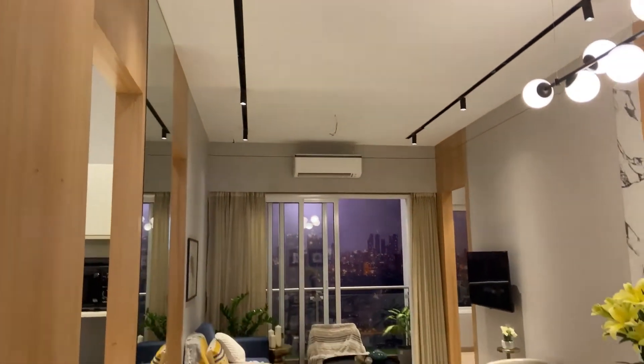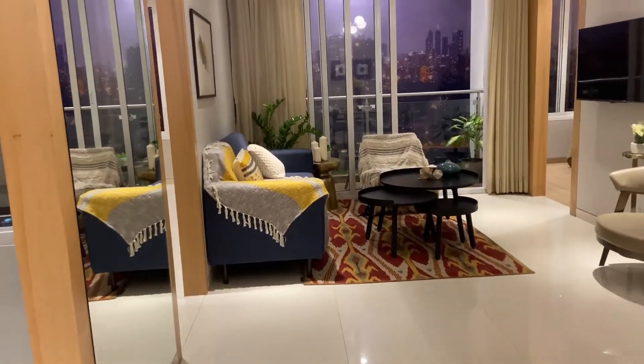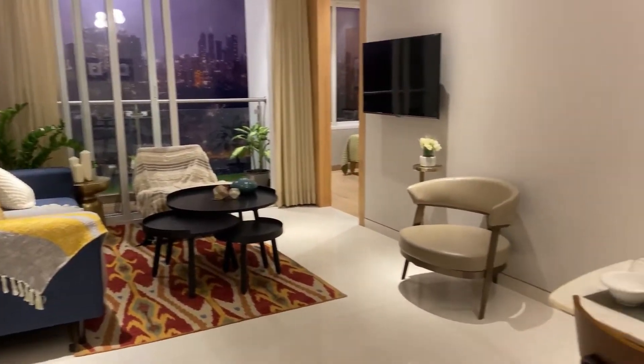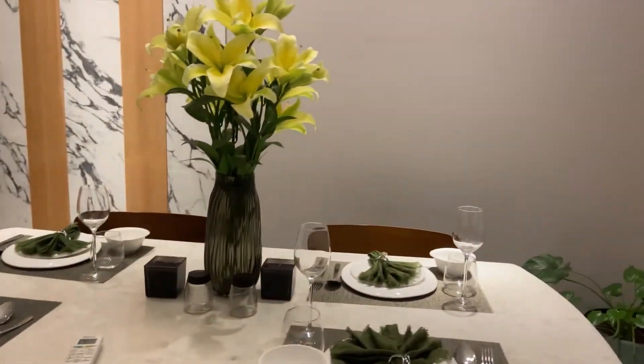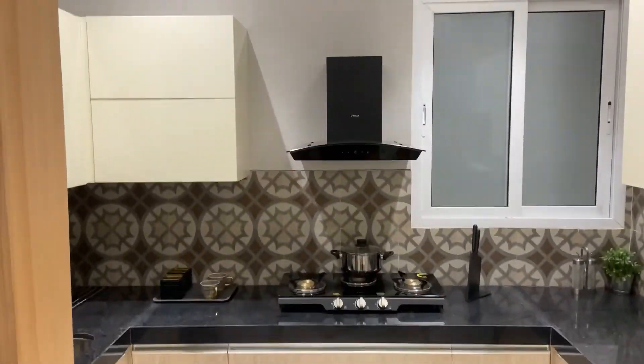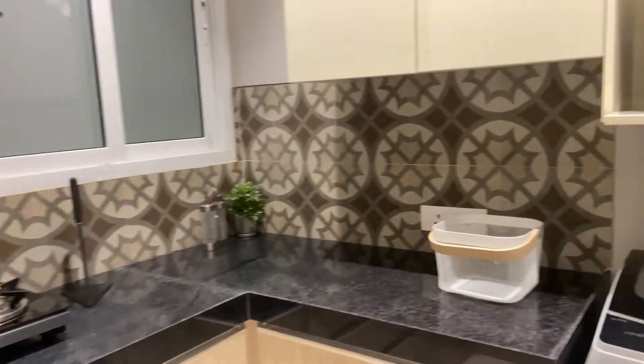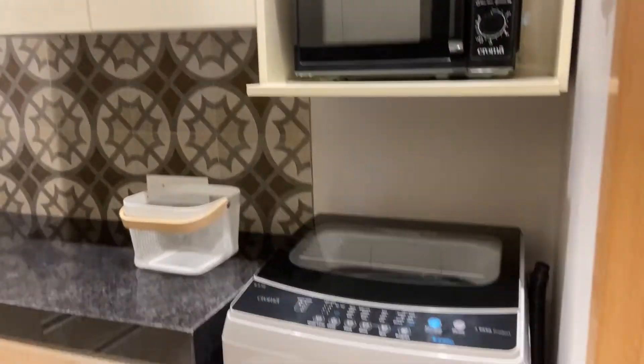Now I am going to show the 2 BHK sample flat. As you will enter, this is the living room. Make sure to subscribe to our channel and make sure to visit the property as early as possible, because this is the most luxurious project at Vanala.